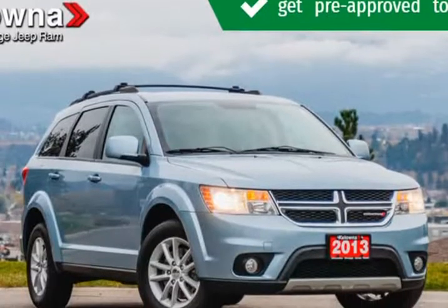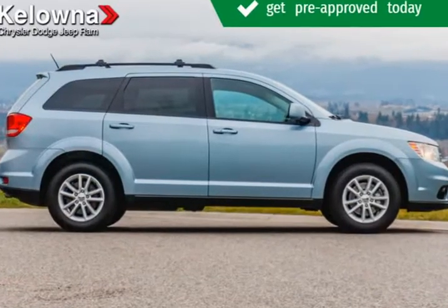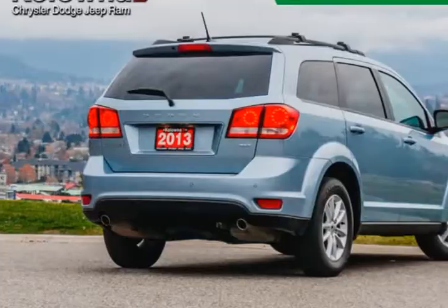Some vehicles just speak for themselves. Top features include power windows, tilt and telescoping steering wheel, a roof rack, and remote keyless entry.